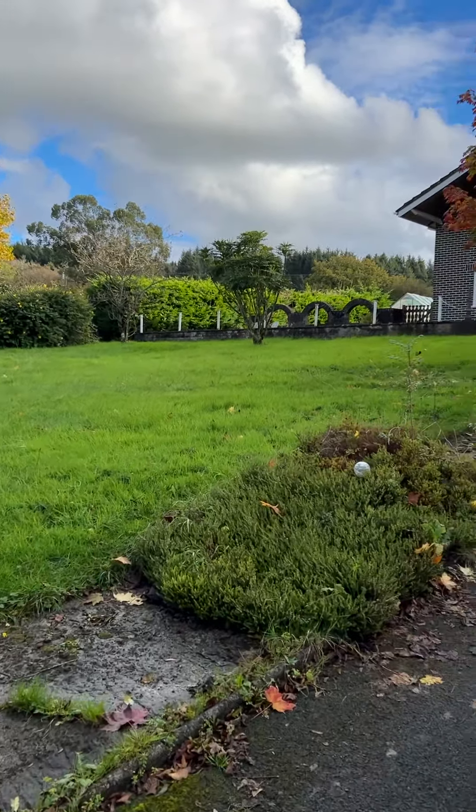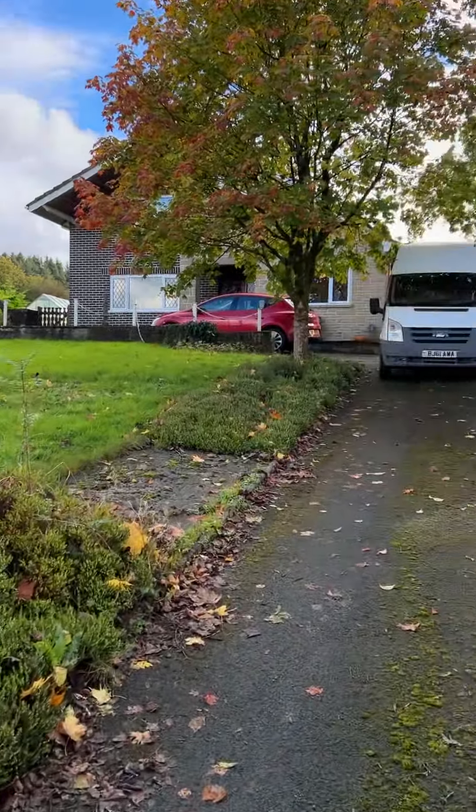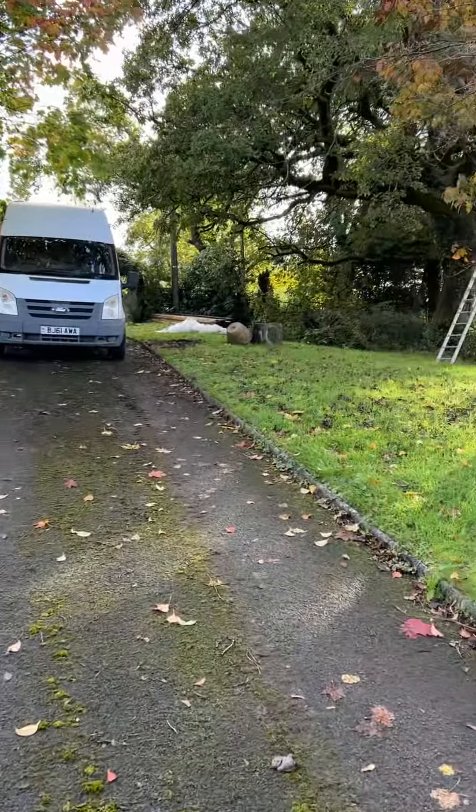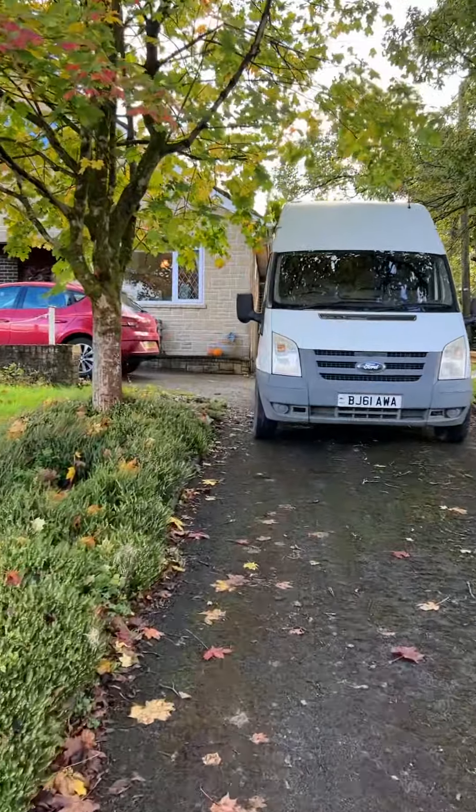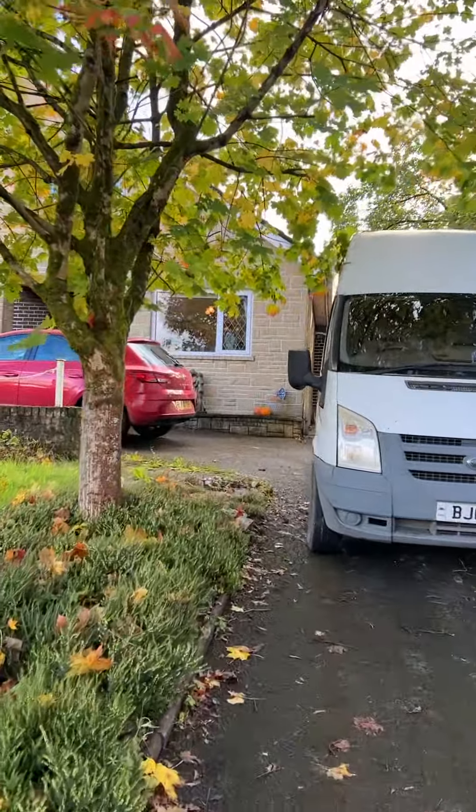Hi, it's Julia from Crosspatch. Finally, we have a house. So here's the house. Coming up the drive, that's the builder's van, ready to do the new Crosspatch headquarters.